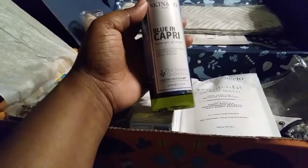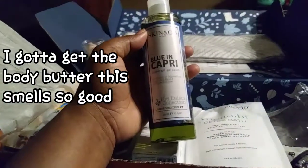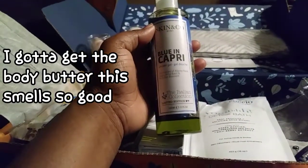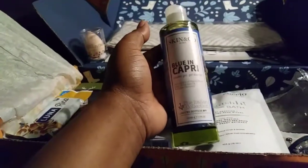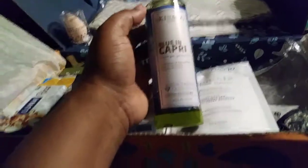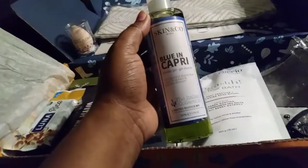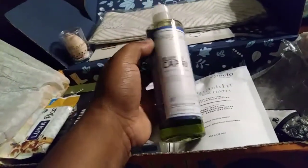We also have some Skin and Co — Blue and Capri — shower gel, part of the Italine collection. Most of the stuff they send is cruelty-free, which is great. With my new breathing condition I can't use really strong luxury perfumes, so I'm glad they sent this because it came in handy.